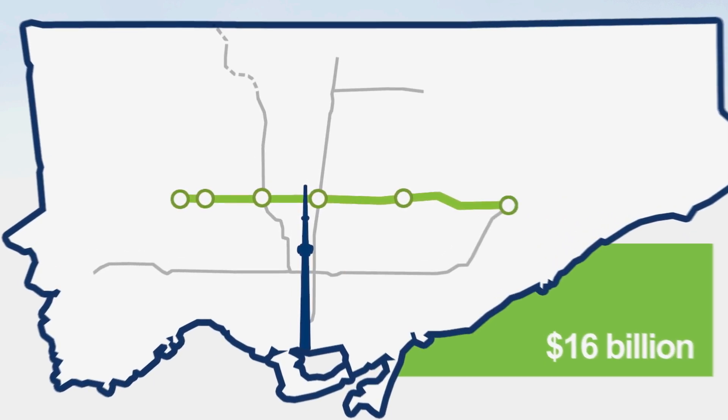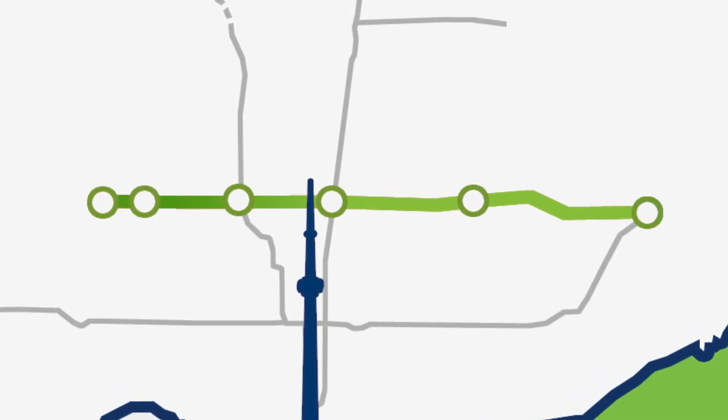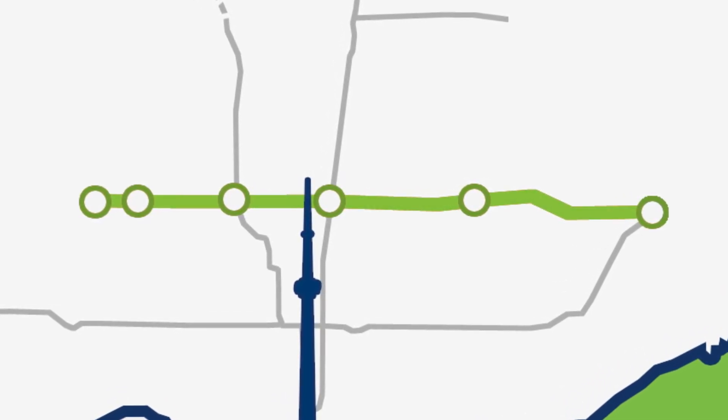One part of this investment is the Eglinton Crosstown, a 19-kilometer light rail transit line, LRT for short.